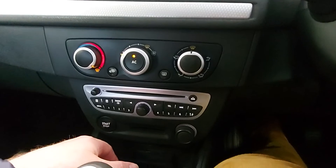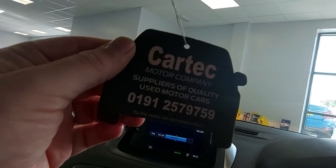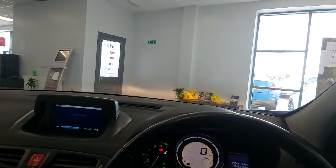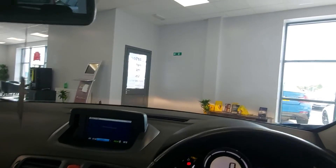So if you'd like to know anything else, give us a call: 0191 257 9759 — that number there. The car will come with a fresh 12-month MOT, a full service, and a health check.